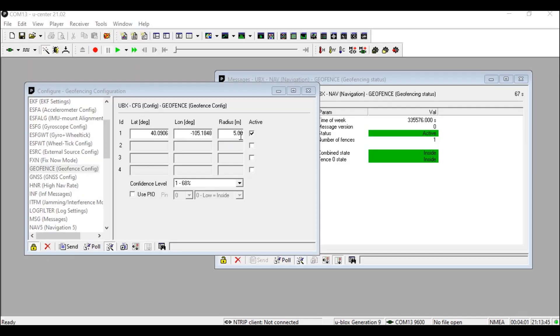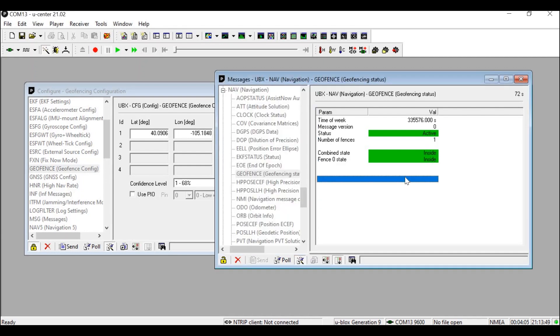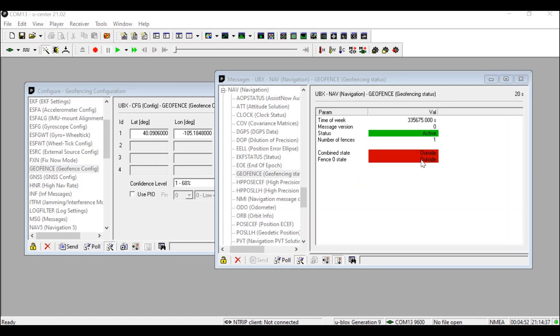u-center also has geofencing capabilities within the preferences menu. We can set the boundary of a geofence in latitude and longitude, as well as a radius. And then, when the module leaves that radius, it will indicate that it is no longer inside that geofence.